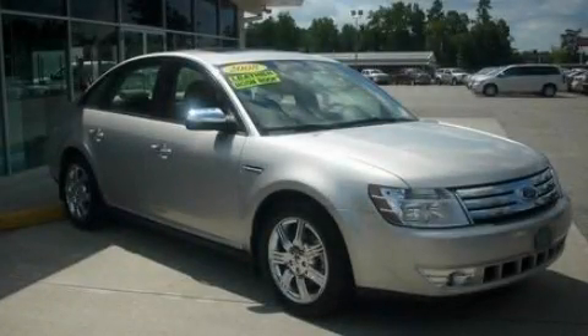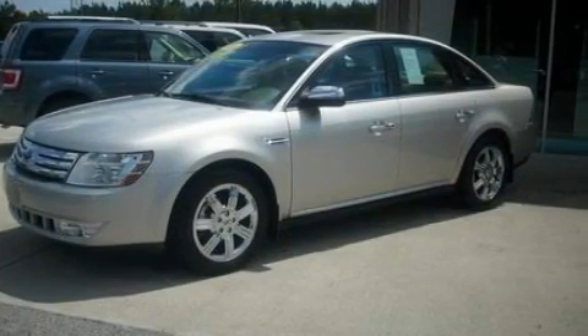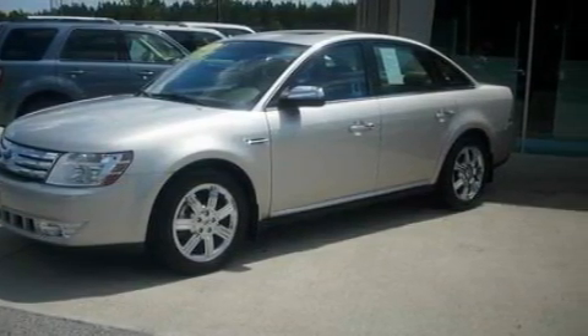This is a 2008 Ford Taurus. It has a 3.5-liter, six-cylinder engine and a six-speed automatic transmission.